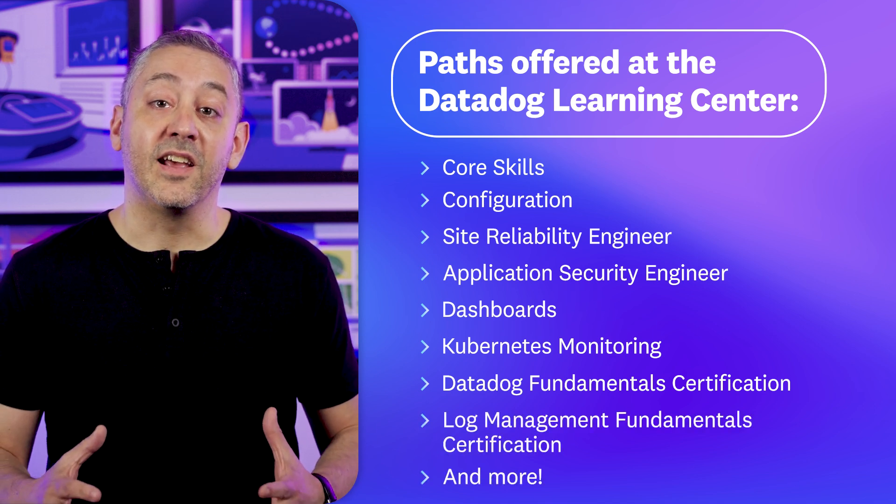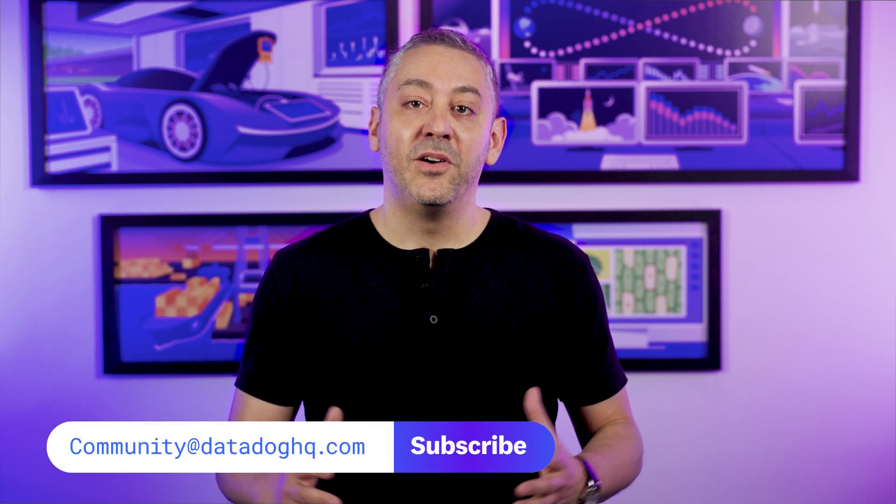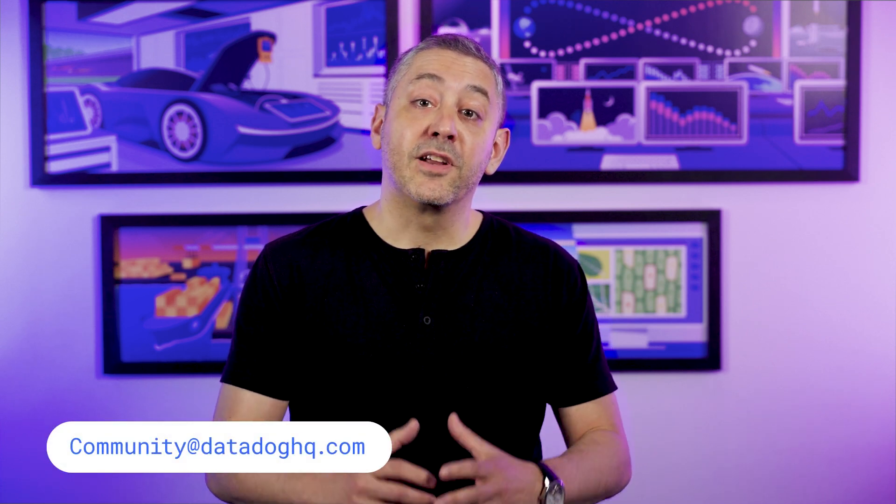You can visit our Learning Center today to see all the paths that are available. And that wraps up today's episode. If you have a question, comment, or suggestion for a future episode, comment below or email us. Don't forget to subscribe to our channel for future episodes of This Month in Datadog. We'll see you at Dash — don't forget to register.